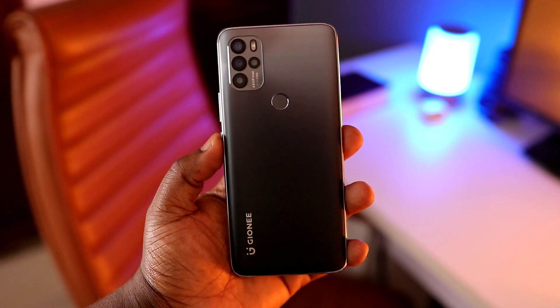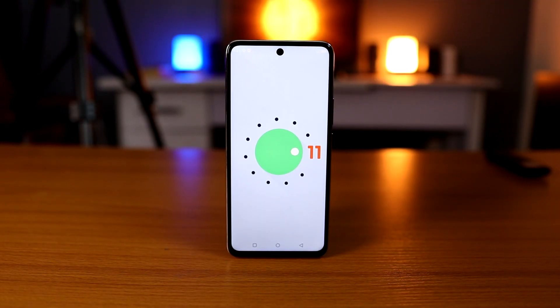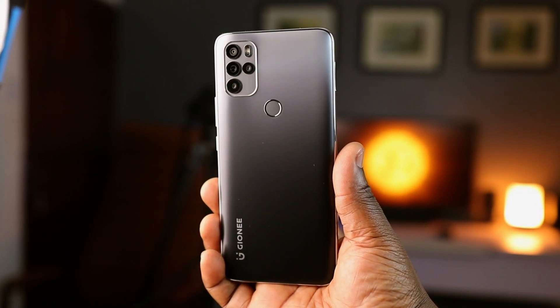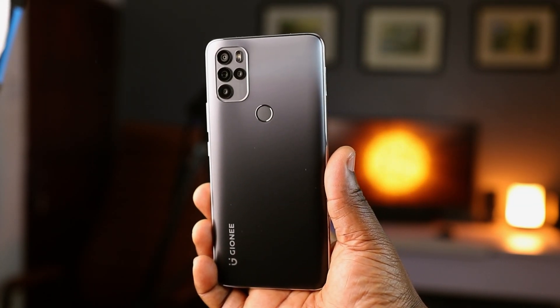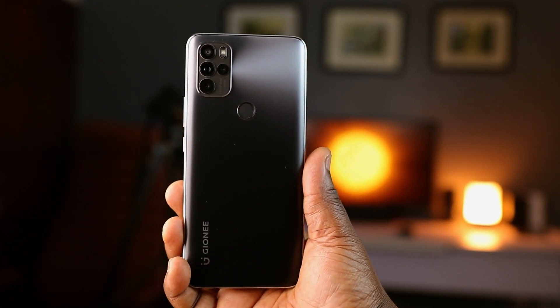Taking a look at the build and overall appearance of the Gionee M15, I'm personally satisfied with the dimensions of this phone. It's got a substantial screen-to-body ratio at 91.4%, meaning you're getting a whole lot of screen real estate. It's a 20:9 aspect ratio screen which gives it an impressively comfortable feel in the hand. The back plate is made of plastic.